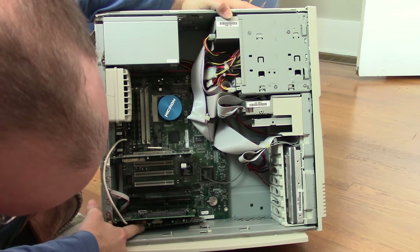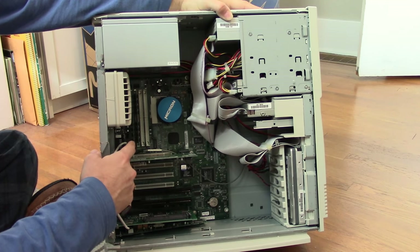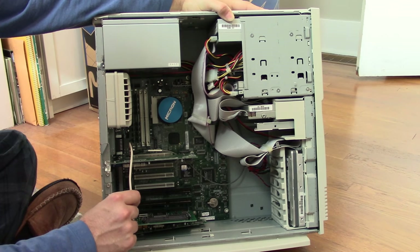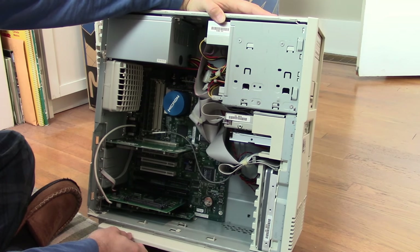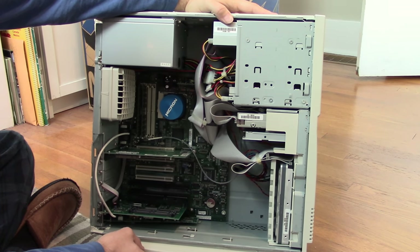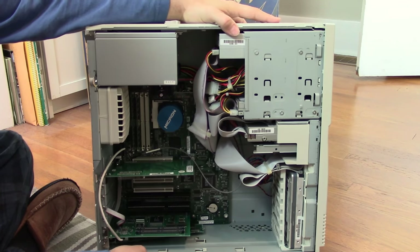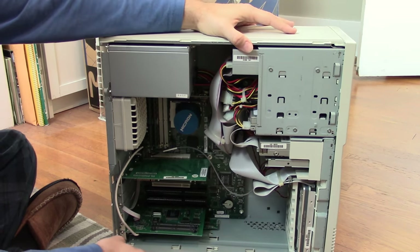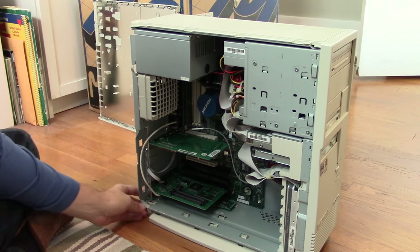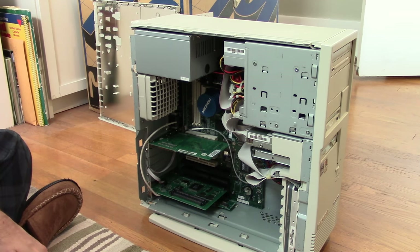The modem down here has a cable going up to the motherboard — I bet that's for sound, so you hear the modem sounds through your speakers. This thing is just in perfect condition — absolutely no dust whatsoever. She said it had never been used, and I don't doubt that. The fan blades are perfect. Everything is perfect. That's just incredible.